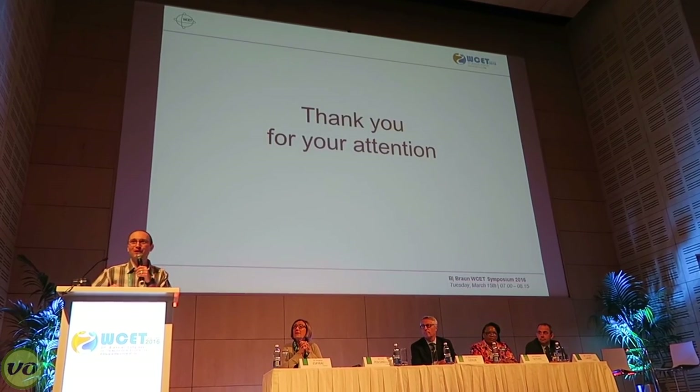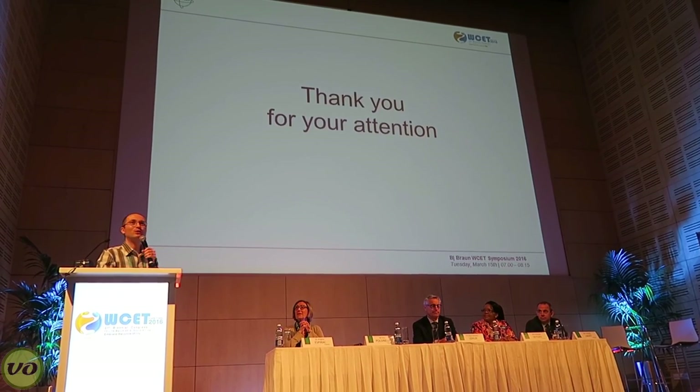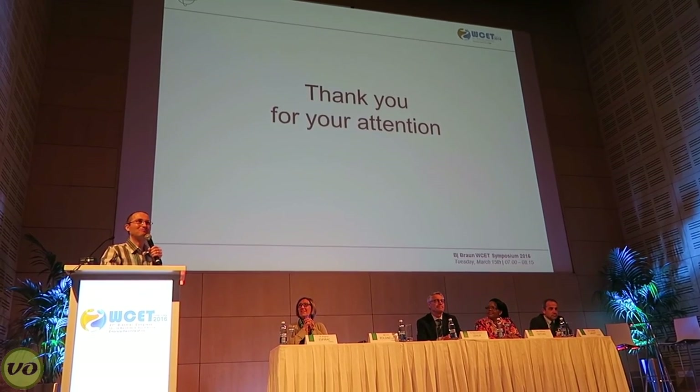I'd like to thank everyone for attending. I'd like to thank B-Braun for the invitation. It's an absolute honor to be here — South Africa is a very beautiful country, and I definitely won't forget it. Thank you.